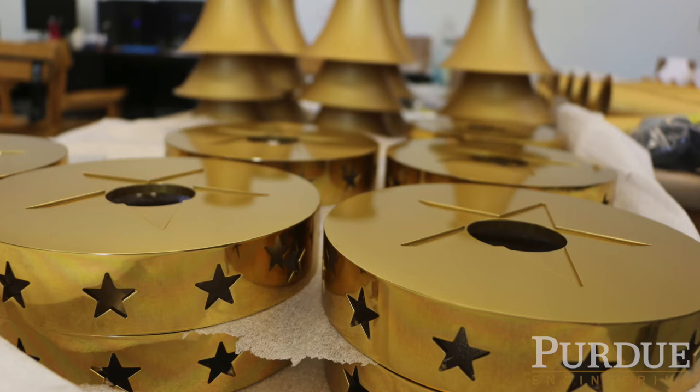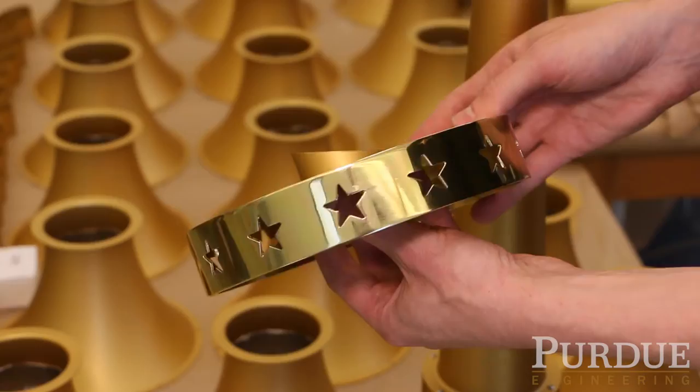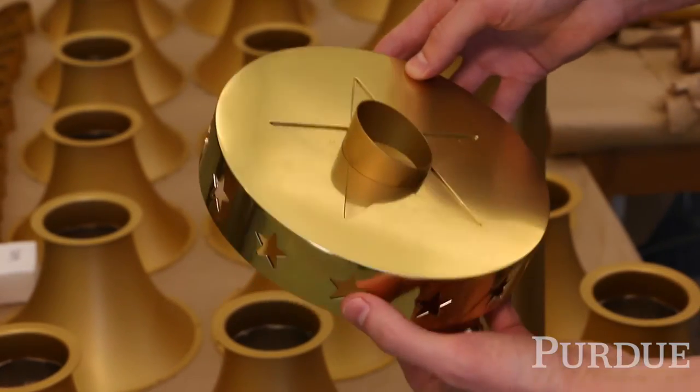We are just getting the final parts for all the torches that we're making. We're targeting the first 18 torches at this point. I have beautiful parts — all lightweight aluminum.